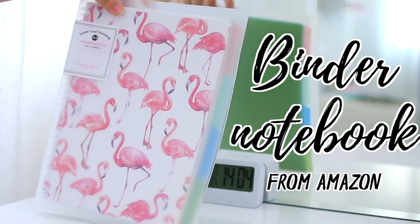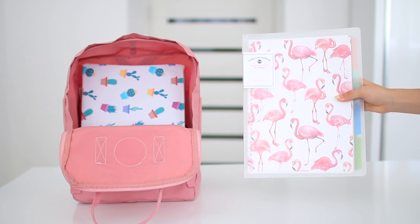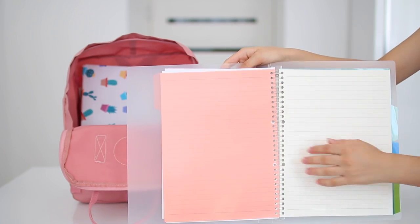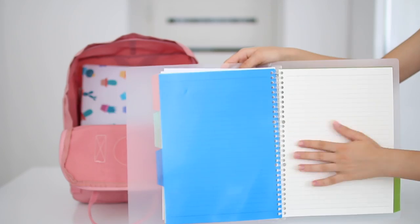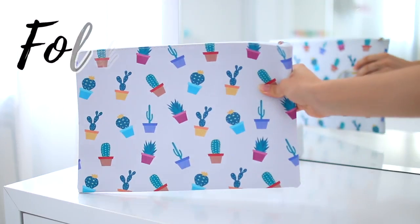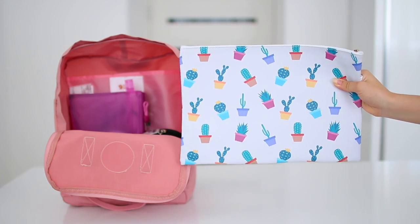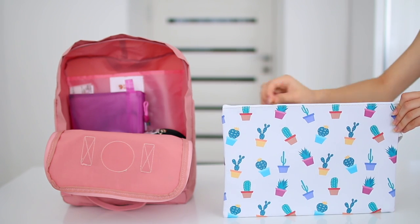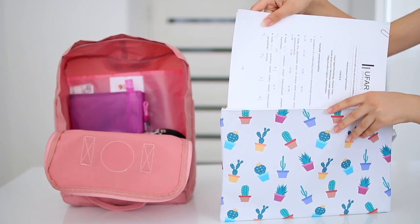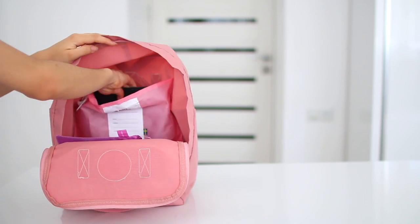The next thing I have is my binder notebook that I got from Amazon. This is where I organize all of my handwritten notes — it's a binder but also has all the advantages of a notebook, which makes it amazing. You can also add dividers, which is great. Moving on, I also have this folder pouch with a super cute cactus design. It comes in really handy because a lot of handouts aren't hole-punched, so I can't put them in my binder — it's nice to have somewhere safe to place them.